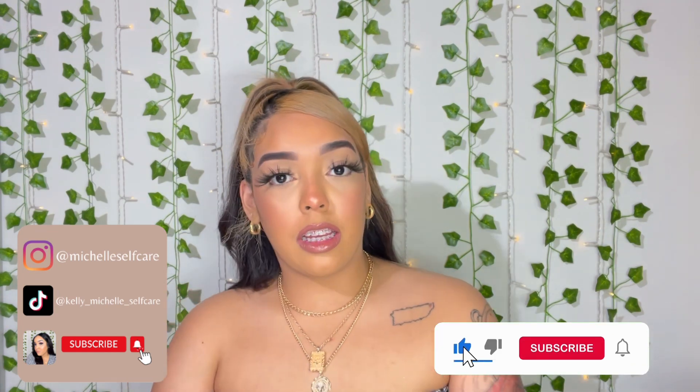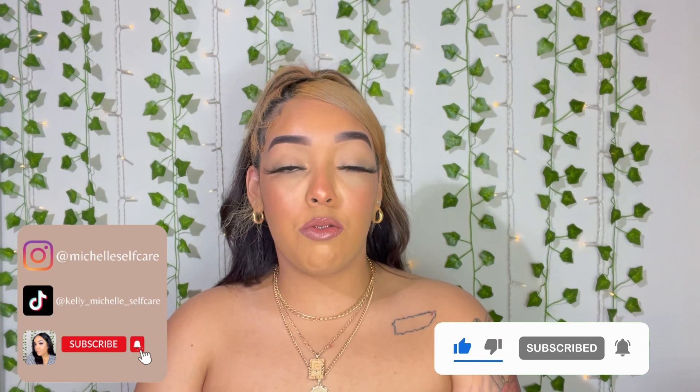Welcome or welcome back to my channel. If you are new here, welcome — my name is Kelly. On this channel I love to do videos about fragrances, so if that's something you're interested in, please consider subscribing and clicking the notification bell so you never miss any of my uploads. If you are a returning subscriber, thank you so much. If you enjoy this video, please leave me a like and drop a comment down below.